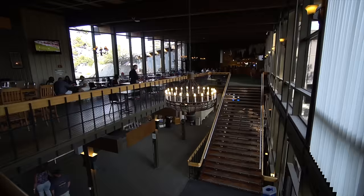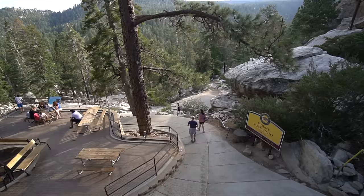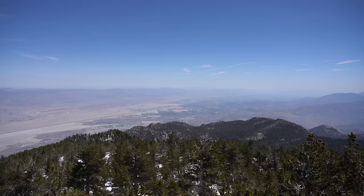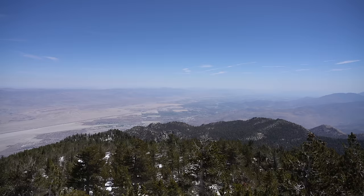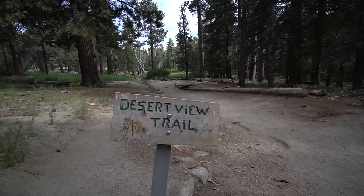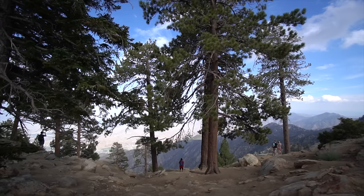Here you can grab some food at the restaurant, check out the small Natural History Museum, or go hiking. My favorite trail takes you to the San Jacinto Summit, a 10-mile hike to one of Southern California's best views. If you want something more relaxed, there are shorter loop trails that are great for the whole family here as well.